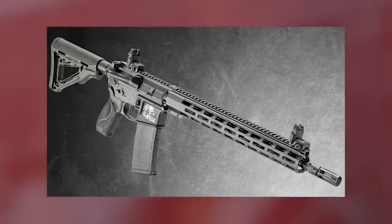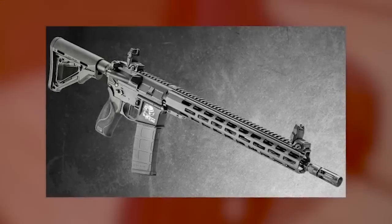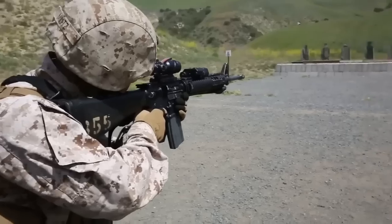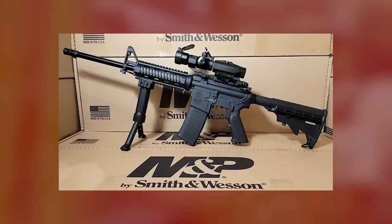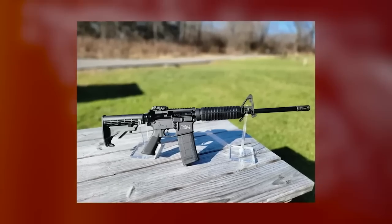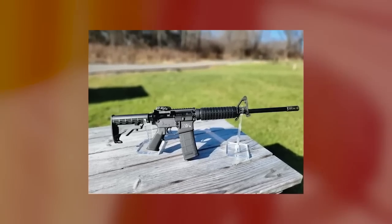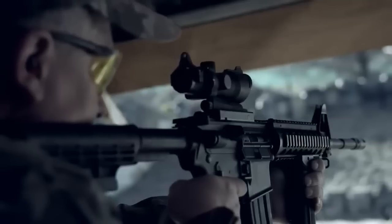The rifle is equipped with a mid-length gas system for reduced recoil and efficient cycling. The M&P 15 T2 features a forged oversized trigger guard to provide maximum clearance when wearing gloves, and comes standard with a Radian Raptor LT charging handle for ambidextrous manipulation. One of the really thoughtful features is the four palm swells included with the rifle, which fit into the rear of the M&P pistol grip and can be swapped out to adjust grip size to the shooter's hand.